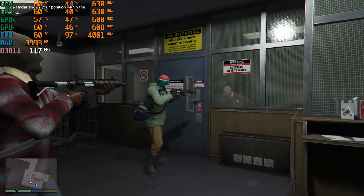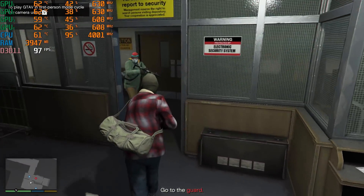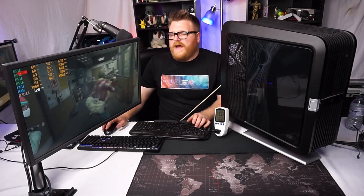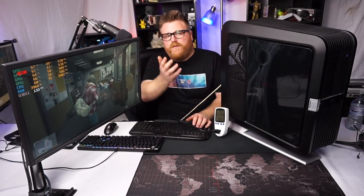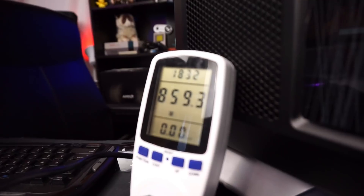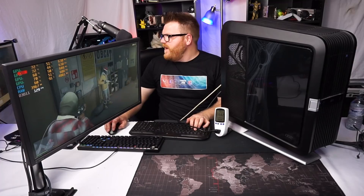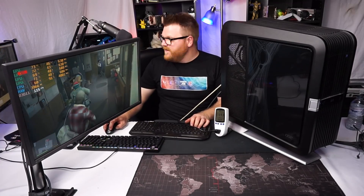So I've got GTA V loaded up instead. I've got the settings on high — which is actually sort of like medium in this game, and this game is very well optimized for old crappy hardware. It's running at four gigahertz. I ran into some issues — every time I ran FireStrike, the computer would just shut off, because I literally saw the power draw go up to 860 watts.